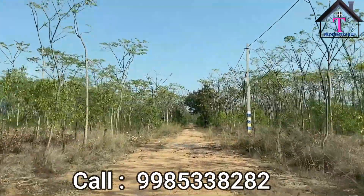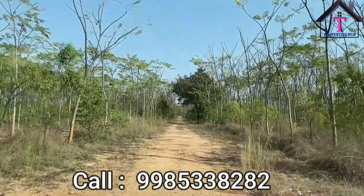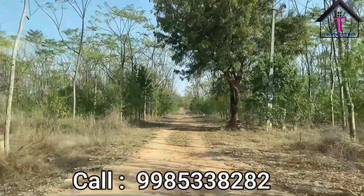This is a very beneficial point for the person who invests here. You can see the total layout is very beautiful with plants. Each site is of two gunthas, and in that we have 20 plus sandalwood plants.